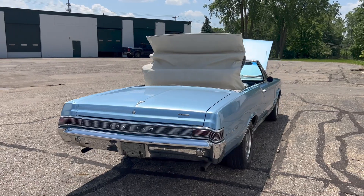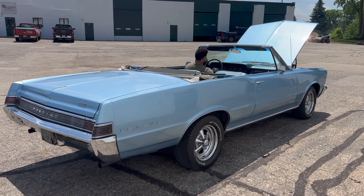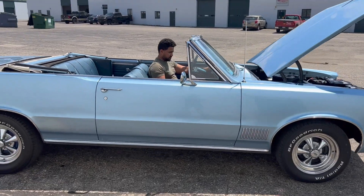If you guys are looking for a nice, beautiful, affordable cruiser, this is sweet. And it is a cool car because it's four-speed, original engine. This is not something you see every day.